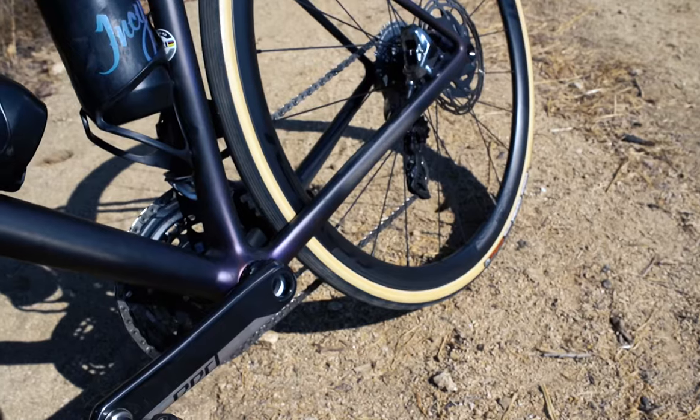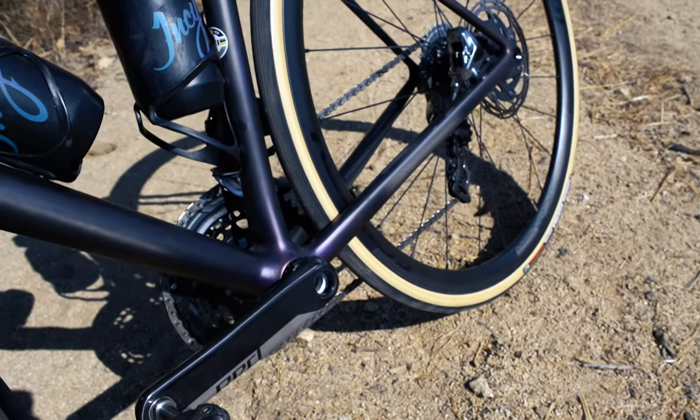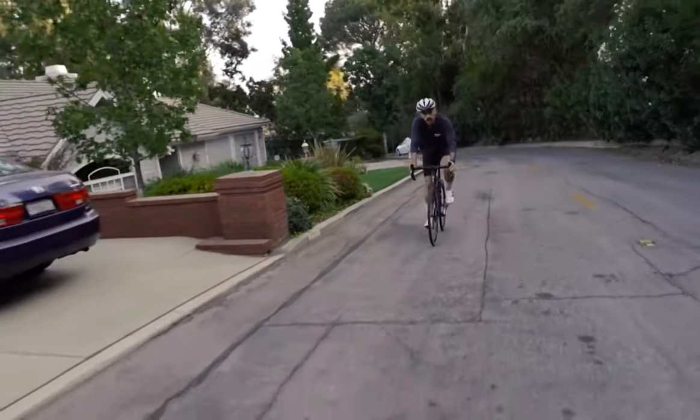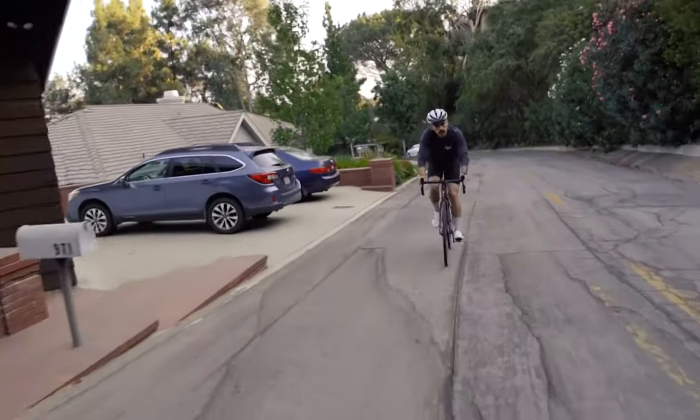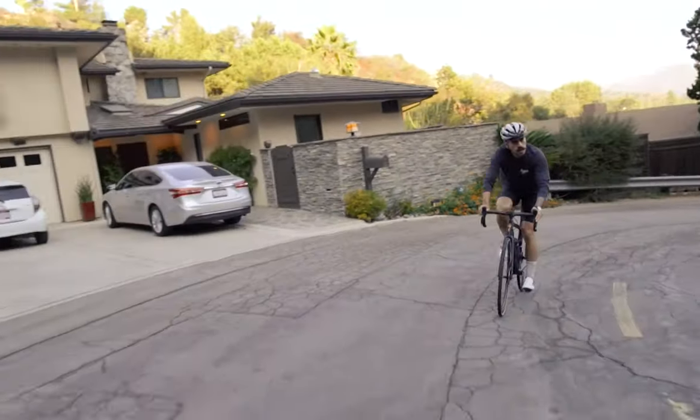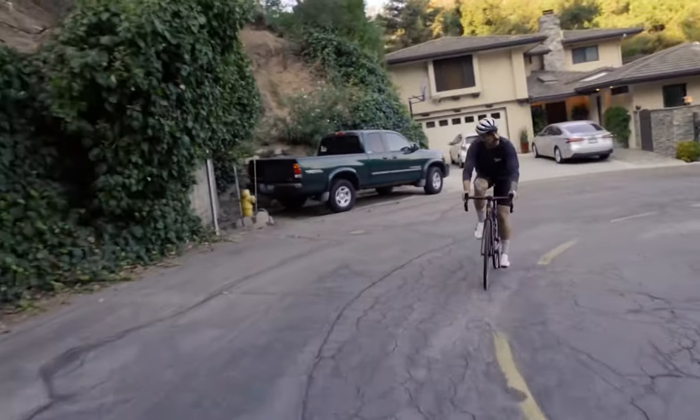It also features a threaded BSA bottom bracket for hassle-free, quiet riding. One of my favorite rides is up Highway 2, and this bike is a great machine for a sustained climb. It's comfortable, the power transfer is great, and once you get into your position, the tempo seems effortless.